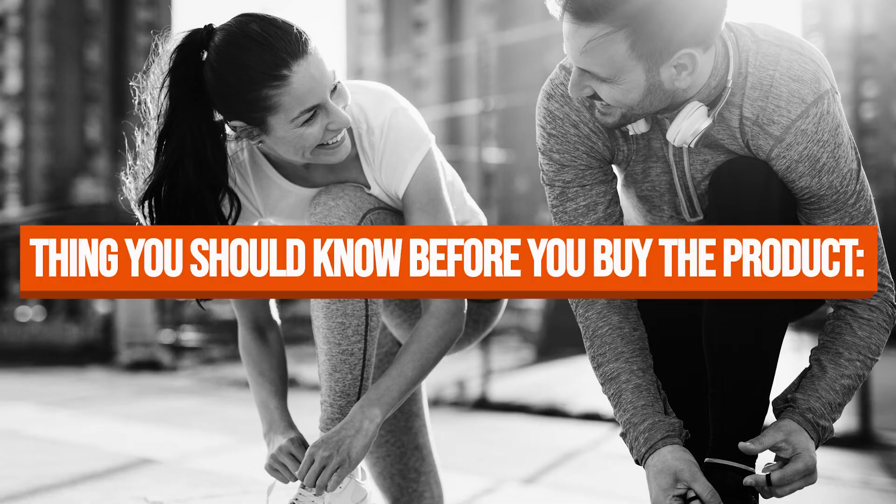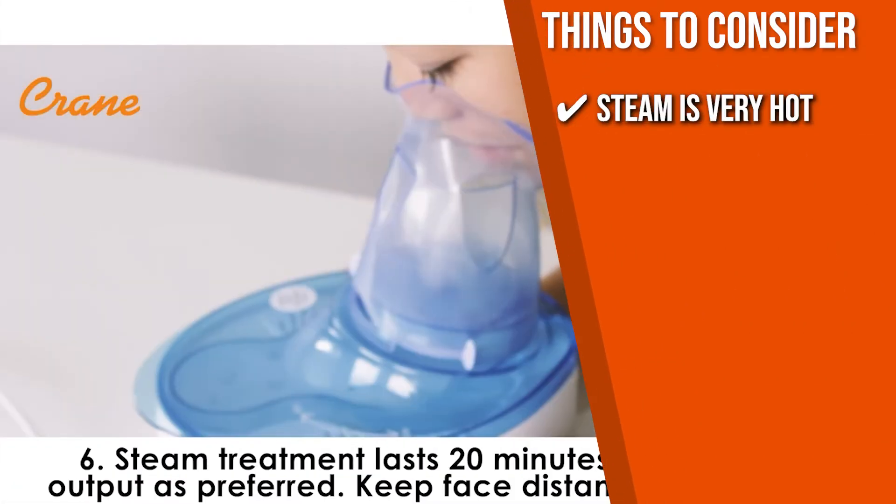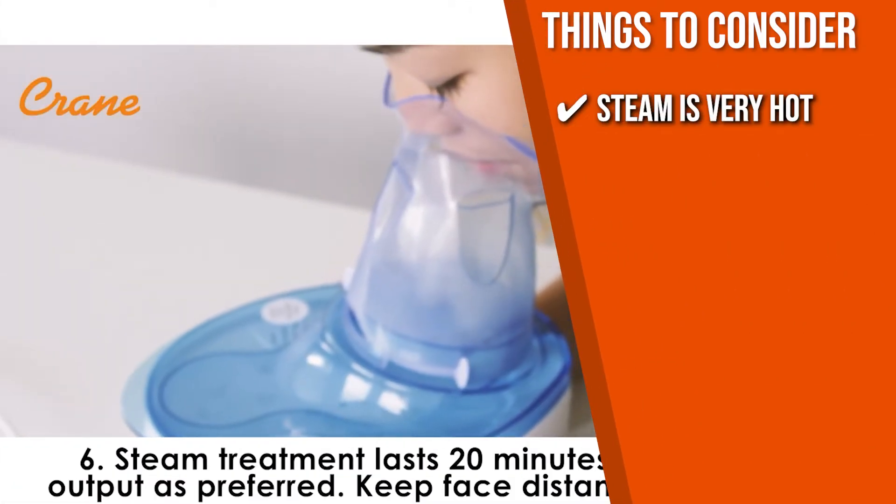Keeping all that in mind, the thing you should know before you buy the product is the steam is very hot, so we recommend you start treatment on the lowest setting.